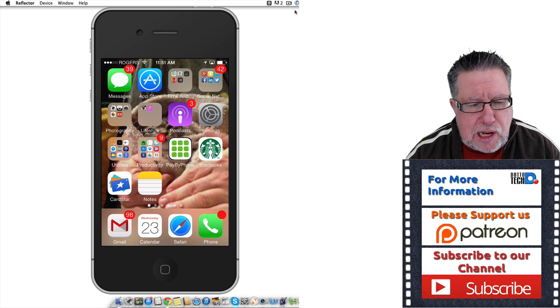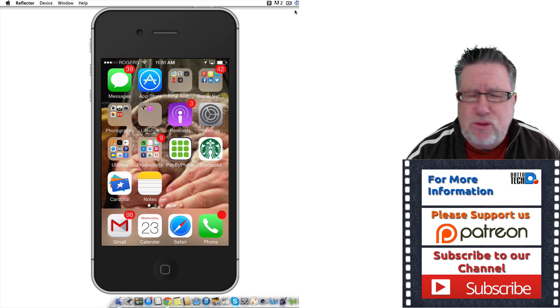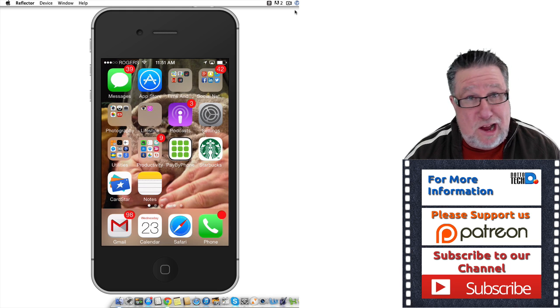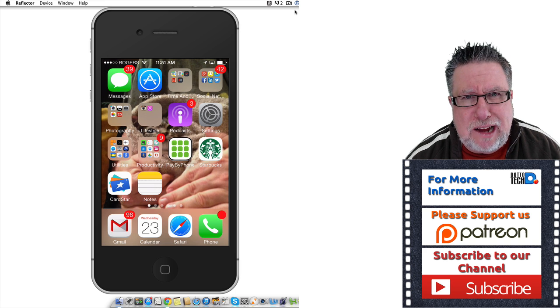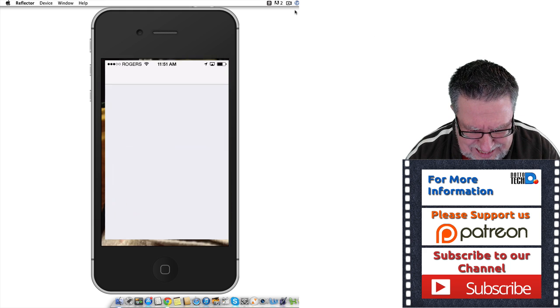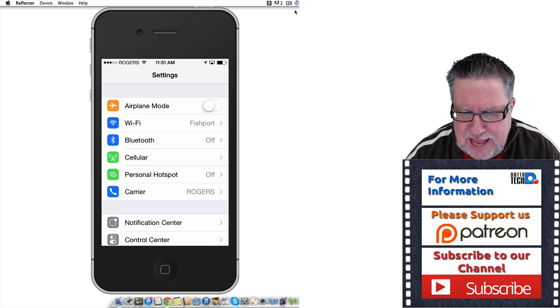Apple — and by the way, all of you Android and other phone users, don't be smirking at the poor Apple folk thinking your operating system is so much better than Apple's as far as privacy. They all suck big time as far as privacy is concerned. But Apple, well, they've got some special things happening within the Apple world.